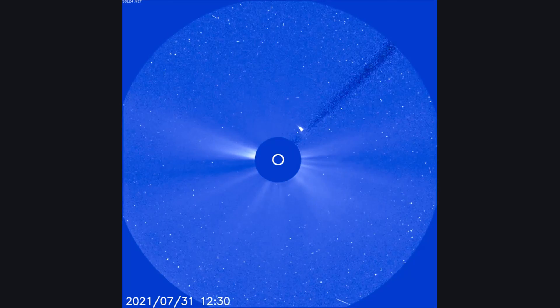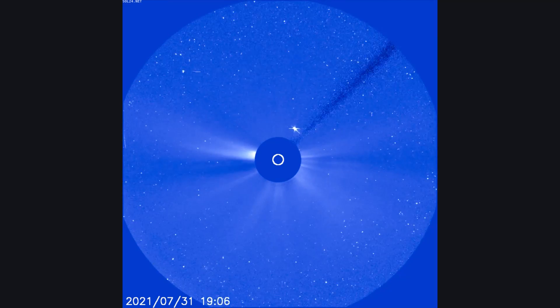On this LASCO C3 filter, the solar flares are observed as they expand outward into space.